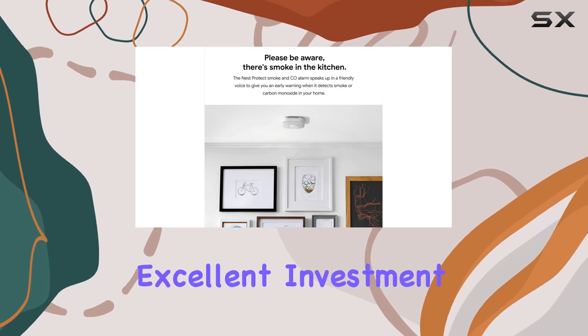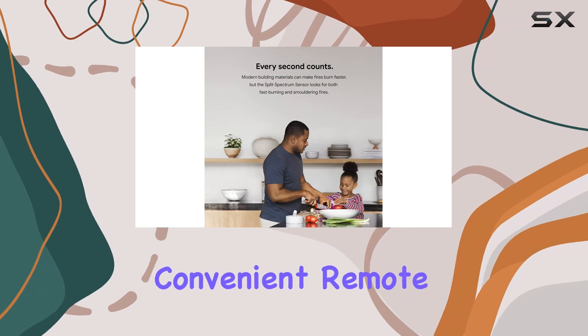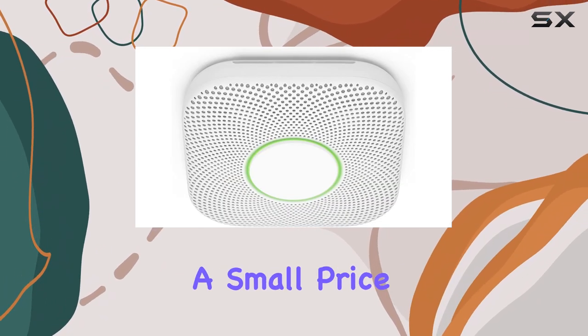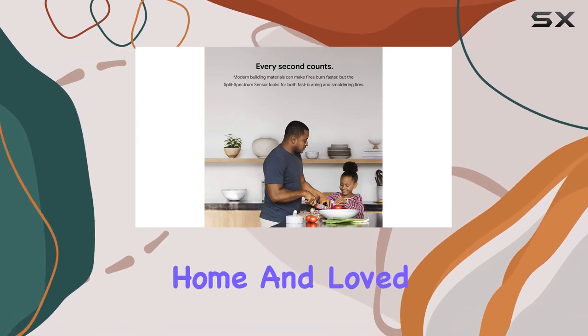Overall, the Google Nest Protect is an excellent investment for any household, offering advanced safety features, convenient remote monitoring, and a user-friendly design. It's a small price to pay for the peace of mind that comes with knowing your home and loved ones are protected.